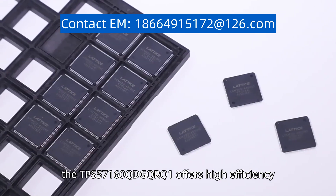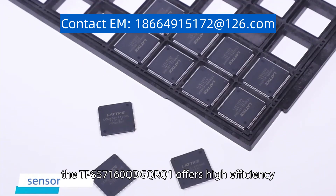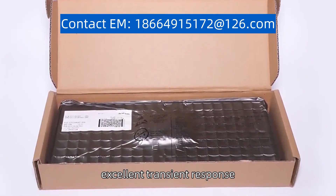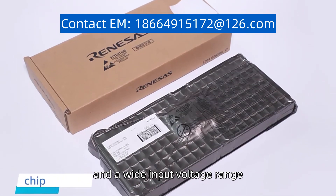the TPS57160QDGQ1 offers high efficiency, excellent transient response, and a wide input voltage range.